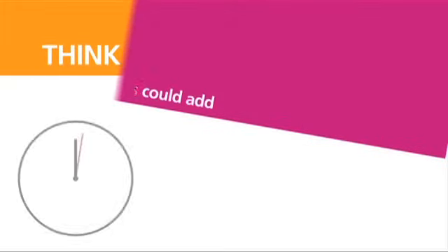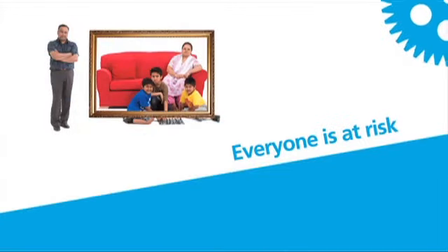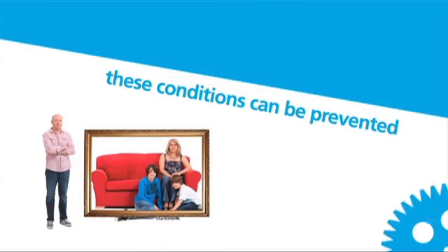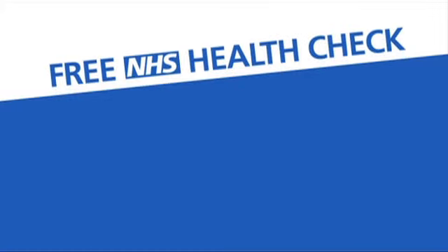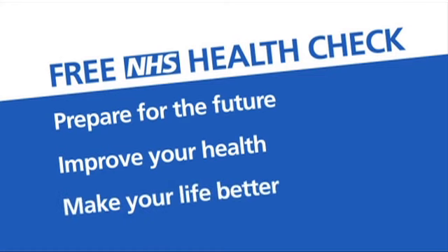Think about it — just 30 minutes worth of tests could add years onto your life. Everyone is at risk of developing these diseases, but these conditions can often be prevented even if you have a history of them in your family. This free NHS Health Check will help you prepare for the future and enable you to take steps to maintain or improve your health and quality of life.